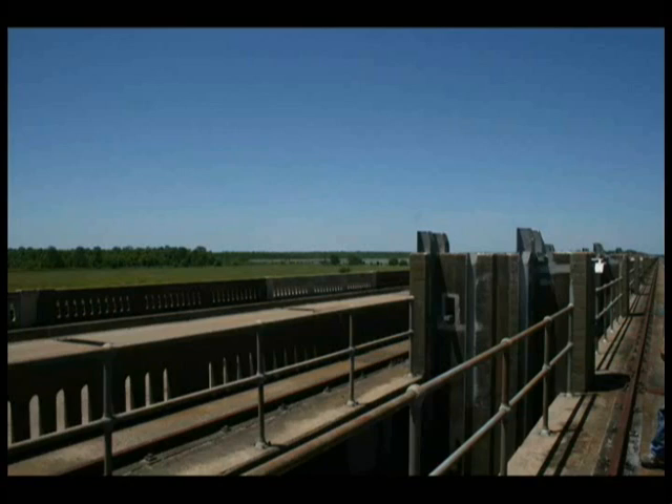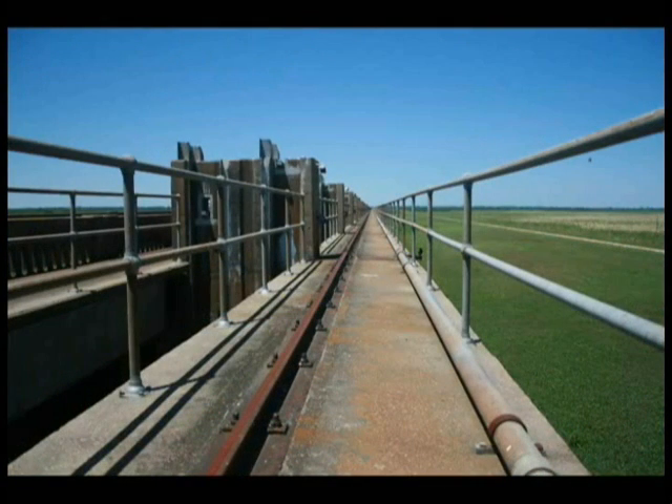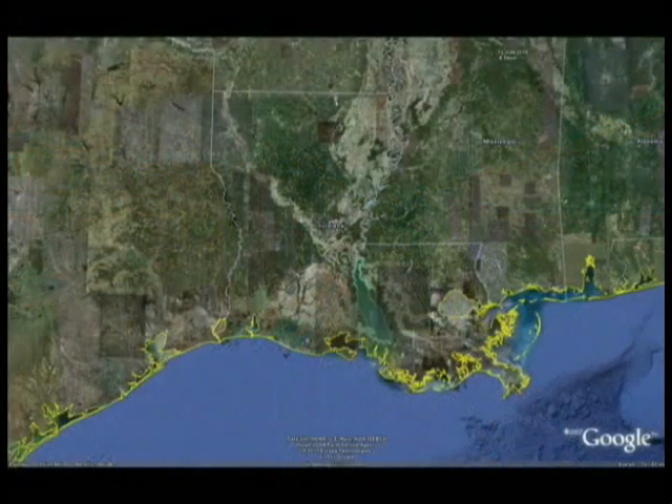The Morganza structure is approximately 4,000 feet long, contains 125 gate bays, and has the capacity to handle 600,000 cubic feet per second of flood water.